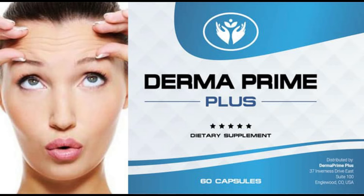Derma Prime Plus is a skin care supplement with scientifically proven all-natural ingredients to support skin balance. With this supplement, you don't need diet plans, creams, lotions, and serums to bring the glow back into your skin.